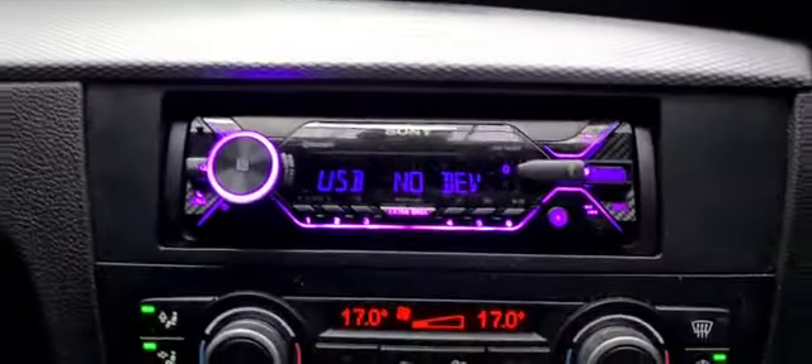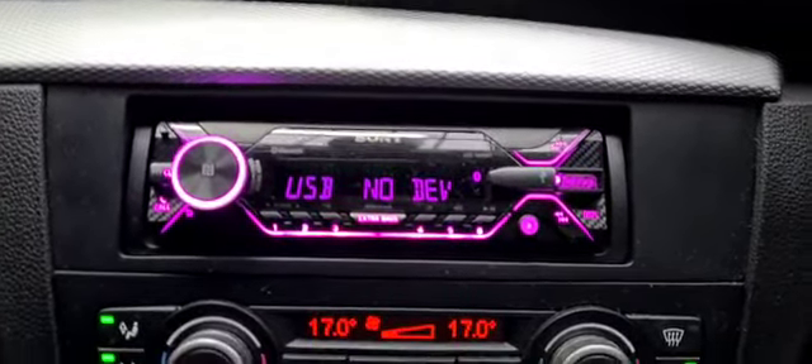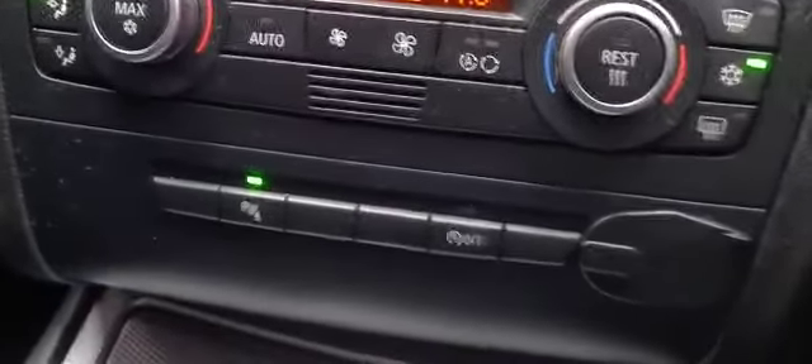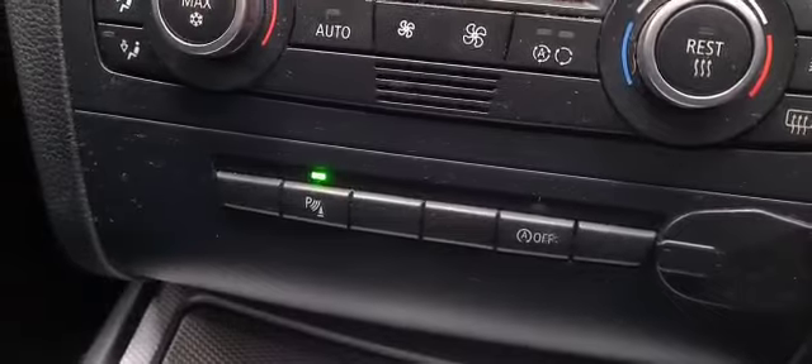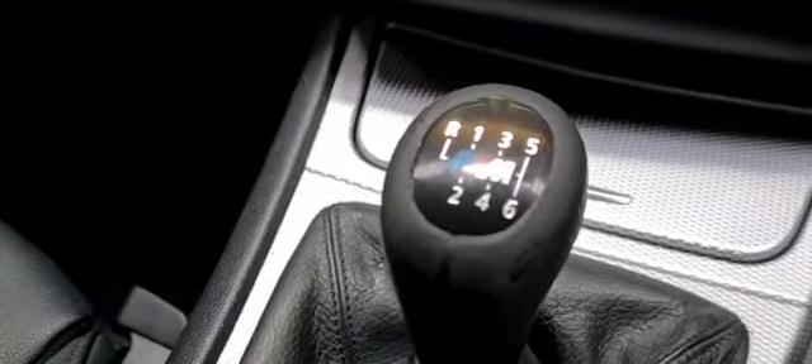Now if we head on and take a look inside of the vehicle, as you can see we do have a part leather interior. In the front of the vehicle we have a Sony MP3 player and this does have Bluetooth connectivity and USB connectivity, climate control, parking sensors, automatic stop-start, a 6-speed manual gearbox, and a 12-volt power supply.